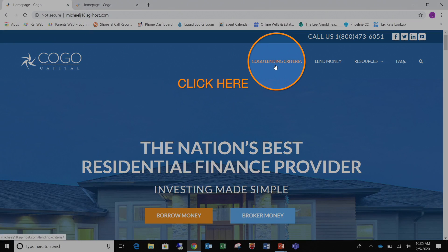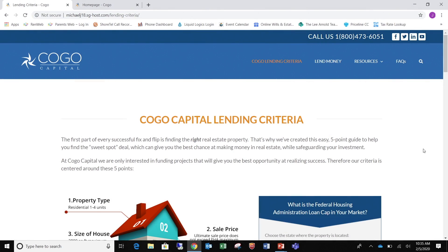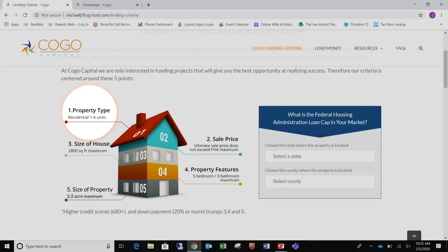So once you're on our homepage, click on Kogo lending criteria. You will see an image of a house. This will show you property type, sales price, size of house, property features, and size of property.